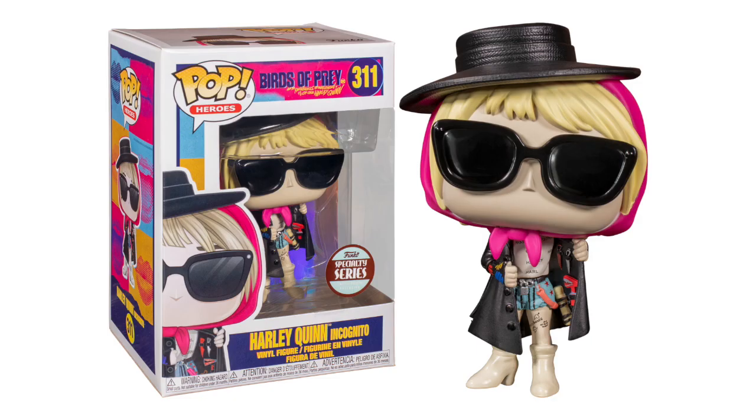Birds of Prey wasn't the best movie — it wasn't even a good movie. But I enjoyed it because of Margot Robbie's Harley Quinn. I think she's perfect for the character. One of the most memorable scenes was when she was in disguise, knocking everybody around with that glitter bomb grenade launcher. I really like the way the coat looks in this, with all those extra little tools and gadgets — super tiny details all around, like the Harley Quinn on her shirt and the tattoos on her leg. And it's got that nice pop of pink with the scarf.